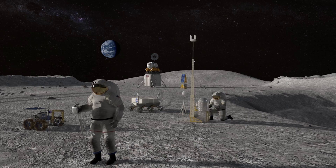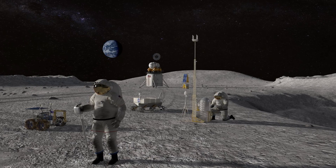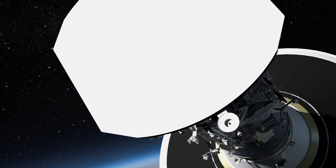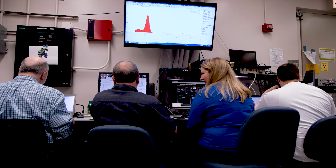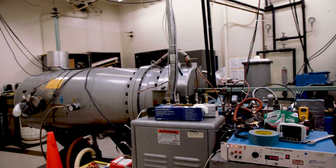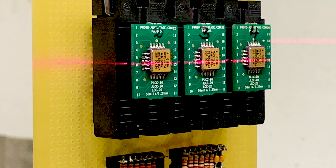Whether a spacecraft is heading to the moon, like the Artemis mission, or facing off with the sun, like Parker Solar Probe, everything on board must be checked for reliability before launch. Every part has to be tested, and that's where our group comes in. We take the models and we figure out what the radiation environment looks like, and then we test based on that environment and figure out whether the part will survive or not.